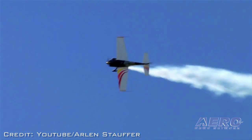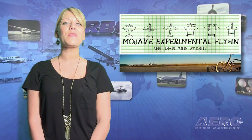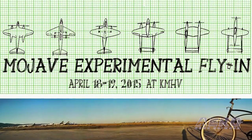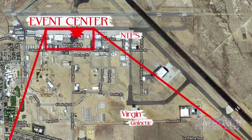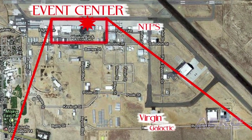Moving to the West Coast, we find the Mojave Experimental Fly-In, taking place at Mojave Airport in California on April 18th and 19th. It's a gathering of the leading experimenters currently involved in general aviation. Mojave is the birthplace of some amazing aircraft.